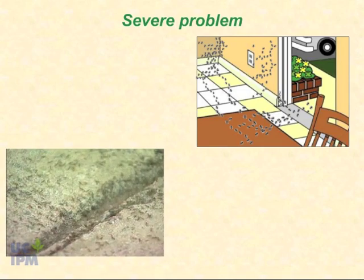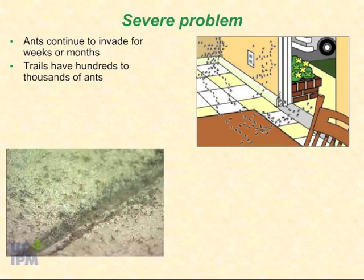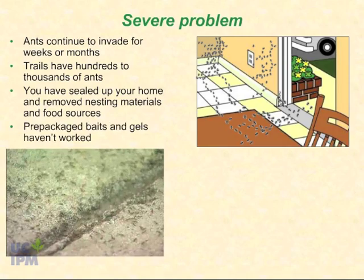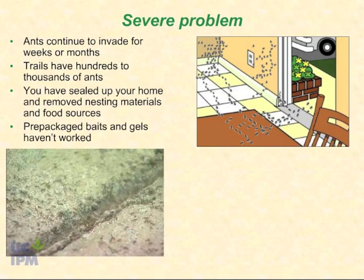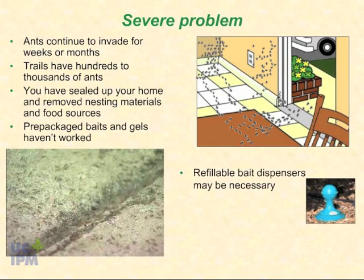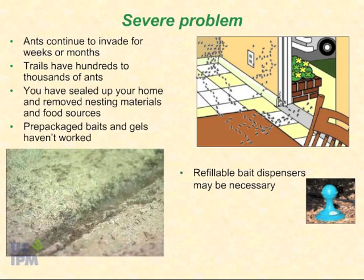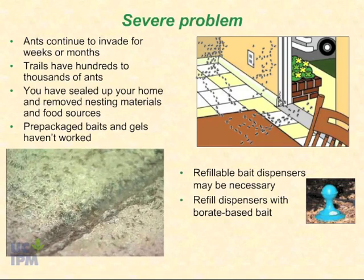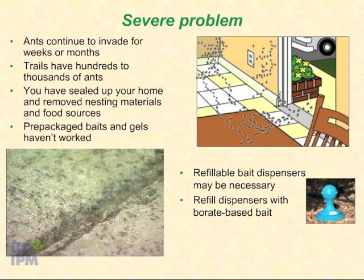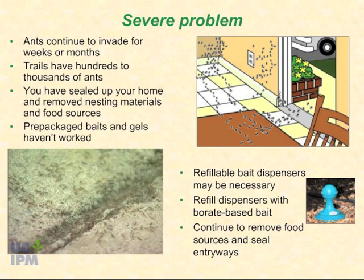If high numbers of ants — several hundred to thousands — are still invading your home a month or more after taking those steps, you have a severe ant problem. To effectively manage this level, you can install specialized refillable bait dispensers around the outside of your home. You will need to regularly refill the dispensers with liquid borate-based bait. Research has shown that this approach can effectively keep ants at tolerable levels. It is still important to remove sweet food sources and seal up entryways.